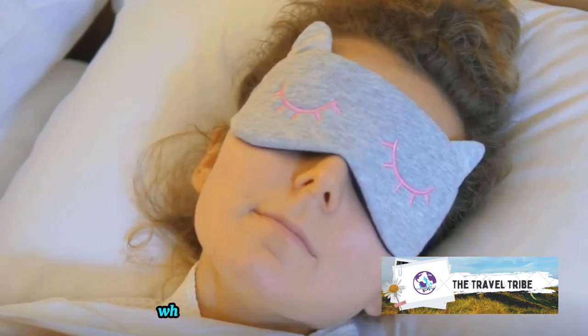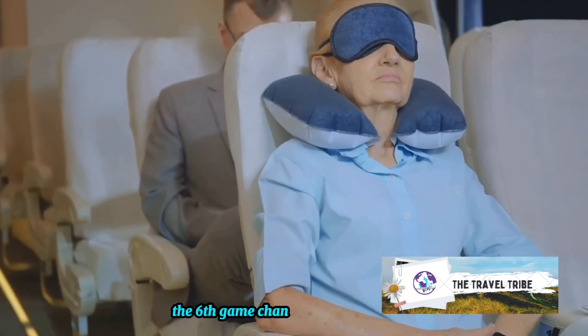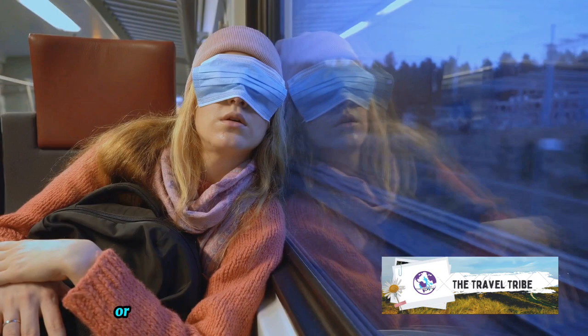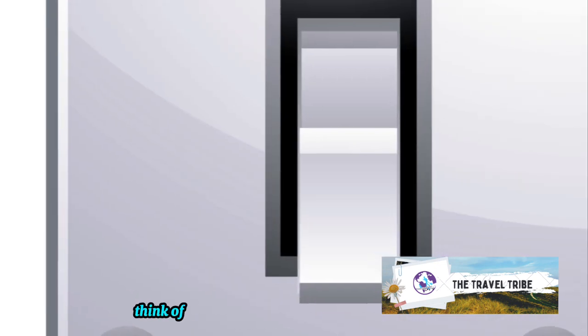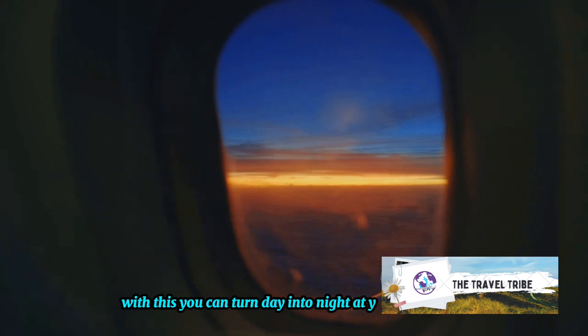Who needs a dimmer switch when you have a trusty eye mask? That's right folks, the sixth game-changing hack is all about using an eye mask. It's a simple yet highly effective tool to block out cabin lights or the sun's rays beaming through the window. The world around you may be awake, but you'll be in your own little cocoon of darkness. Think of it as your personal light dimmer — with this, you can turn day into night at your whim.